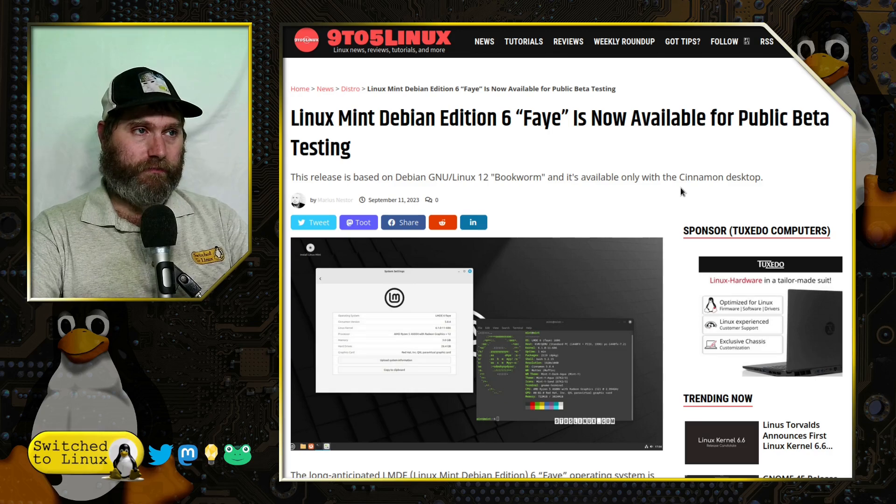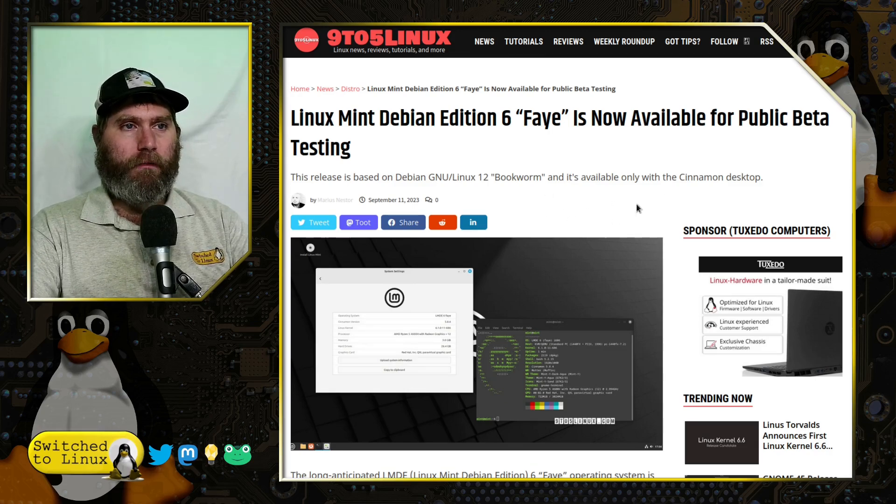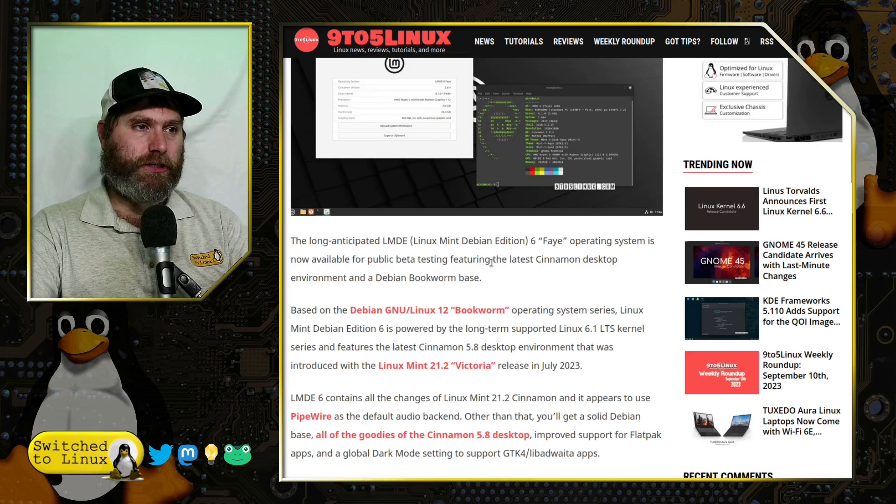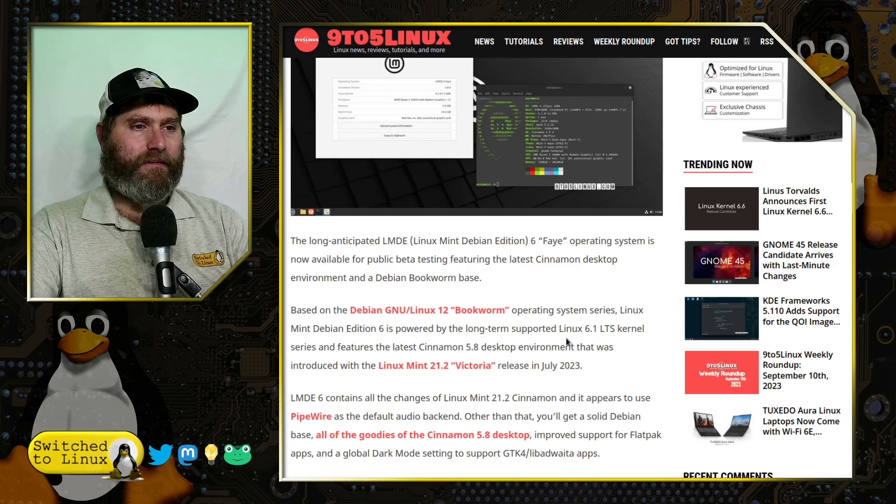This version is based on Debian 12 Bookworm and is available with the Cinnamon desktop environment — they don't make it with XFCE and MATE options. It does have a lot of fun features. First and foremost, it has the LTS Linux 6.1 kernel.